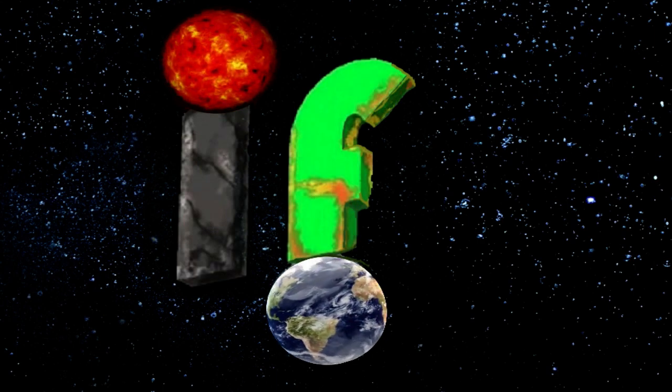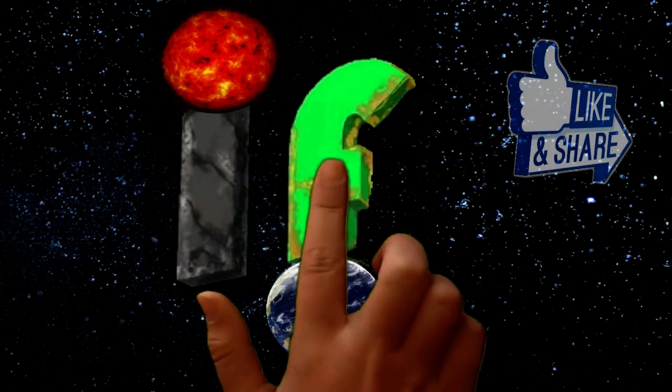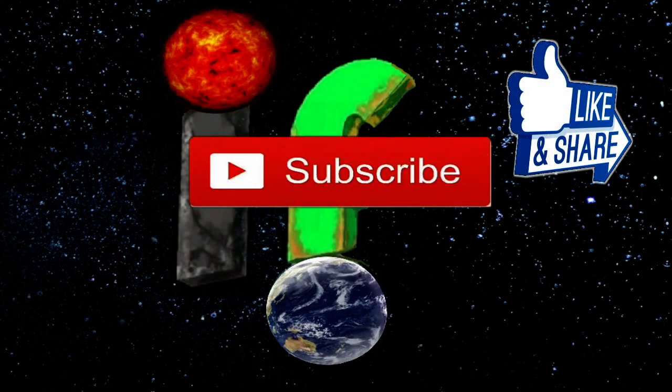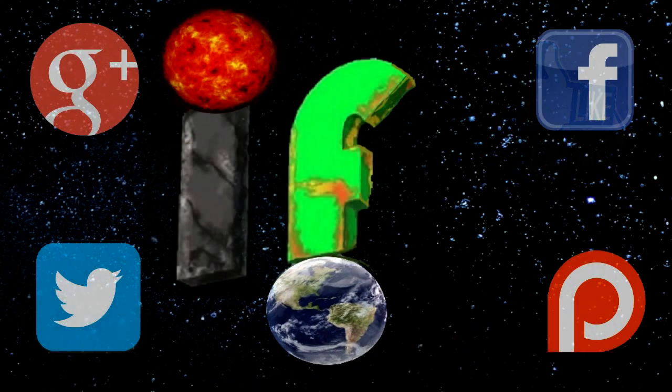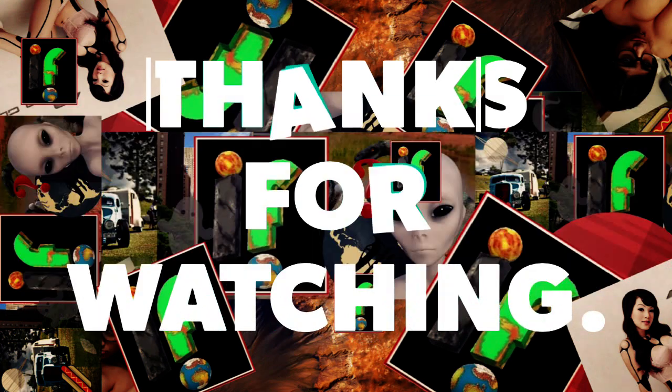If you enjoy what we do here on the channel, please hit that subscribe button, like and share. You can find us across social media by searching 'We Are If.' Thanks so much for watching — see you next time.